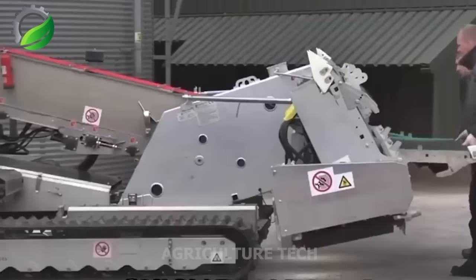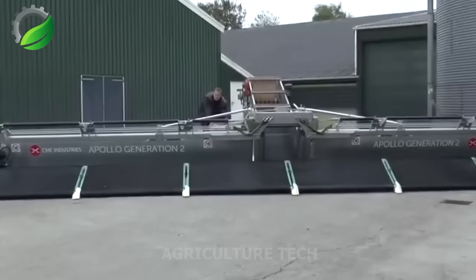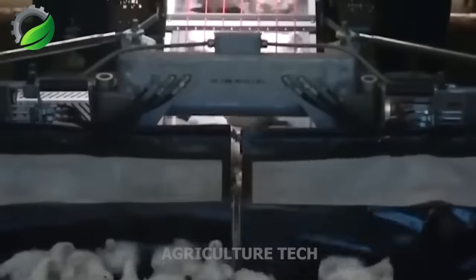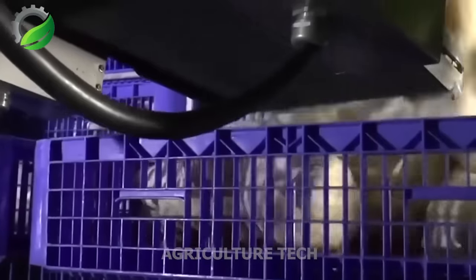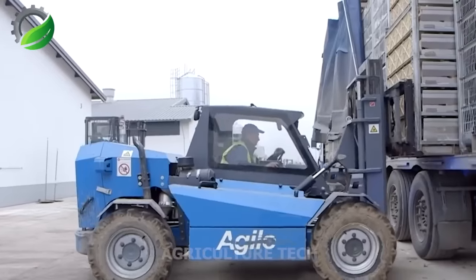The Apollo Generation 2 Chicken Harvester is tailor-made for the poultry industry. It efficiently and safely harvests farm chickens, preparing them for processing. Equipped with specialised attachments like picking fingers, head-cutting blades and a feather-plucking system, it ensures swift and efficient chicken harvesting.